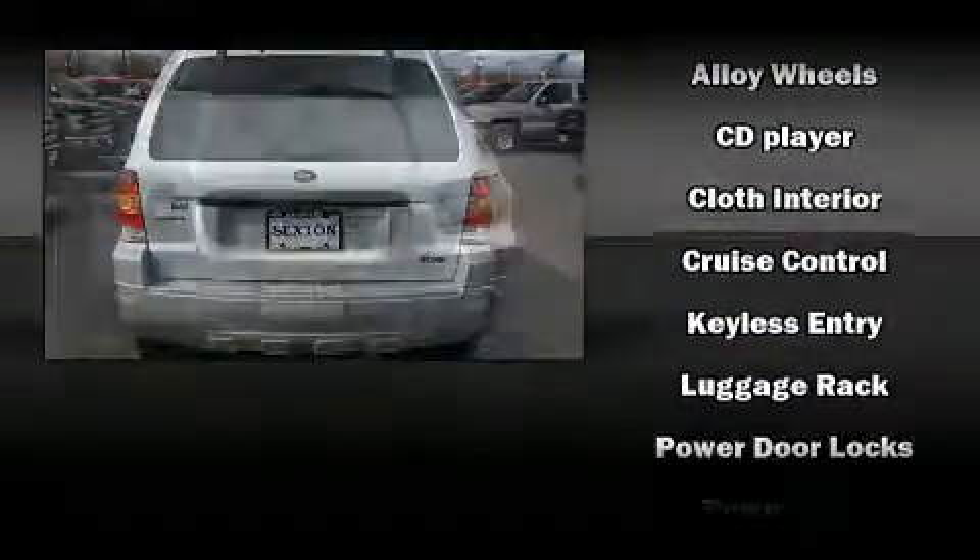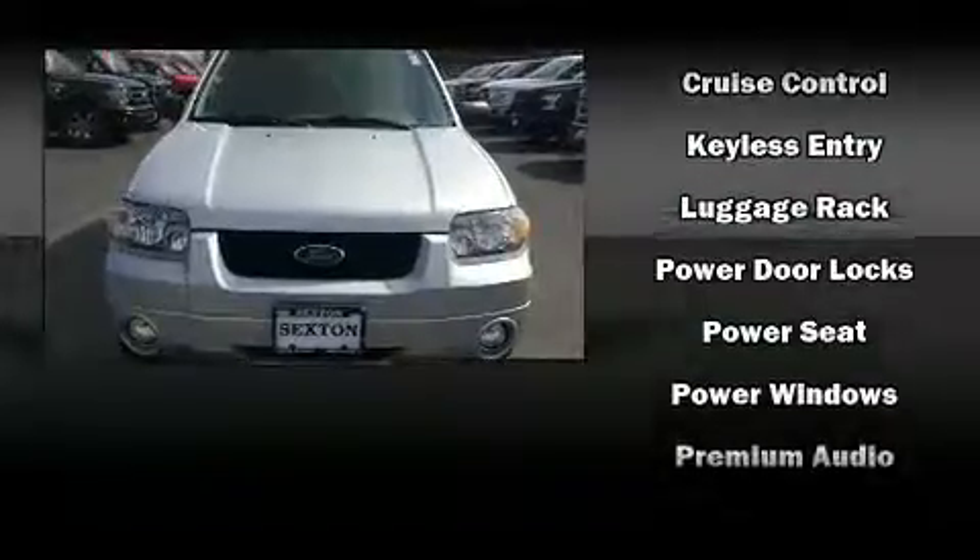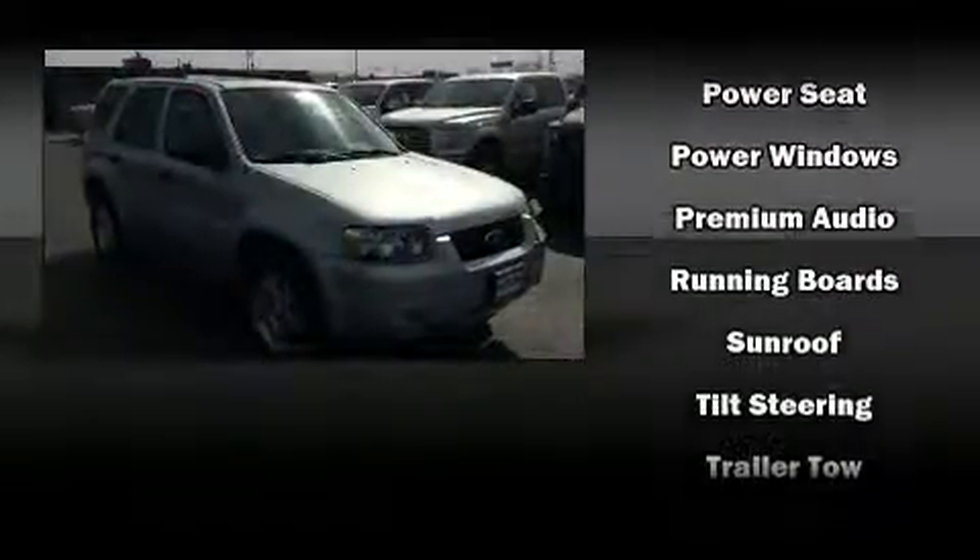Safety equipment has been integrated throughout, including dual front impact airbags with occupant sensing airbag, brake assist, ignition disabling, and ABS brakes.